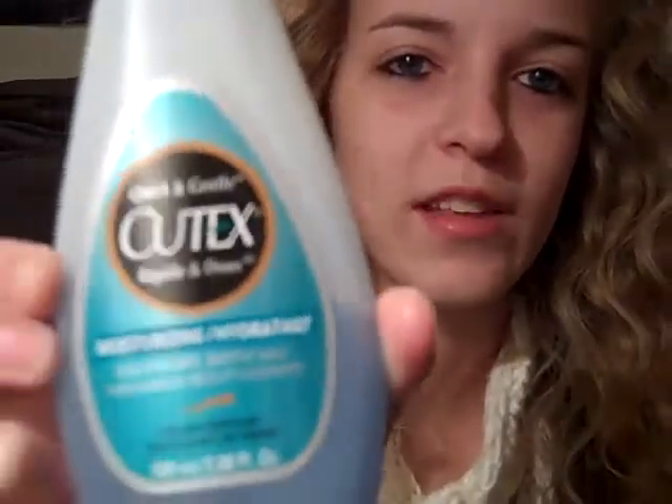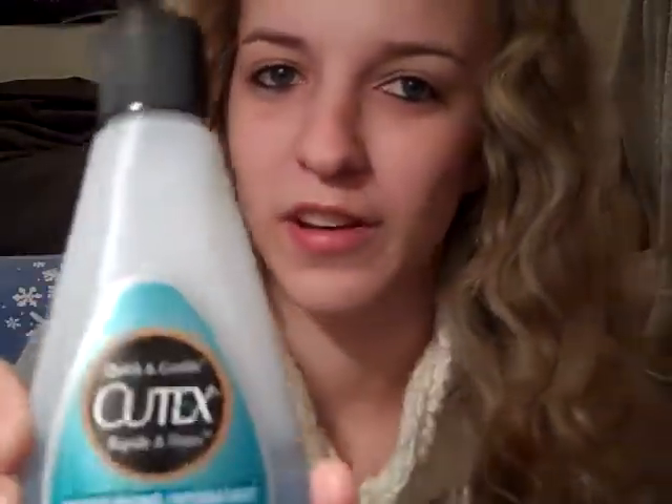A good thing if you're buying nail polish is nail polish remover — of course you're not going to give one that's half empty, but I don't have a full one to show. Or there's this Sally Hansen one where you just dip your finger in there instead of having to use a cotton pad.